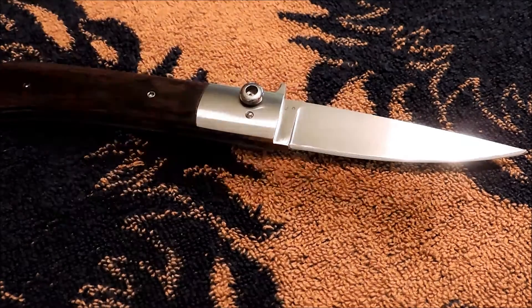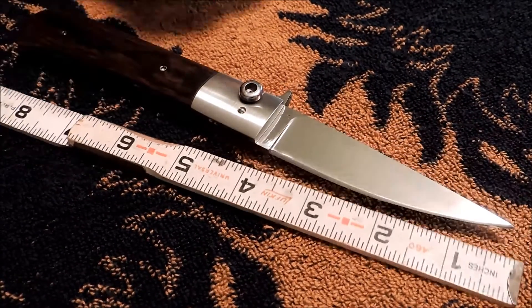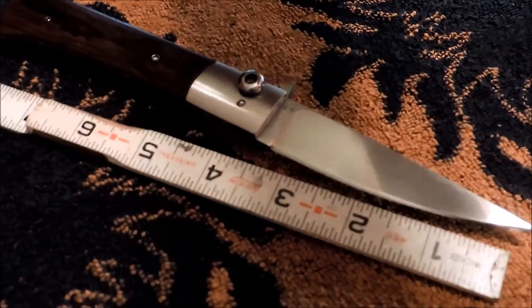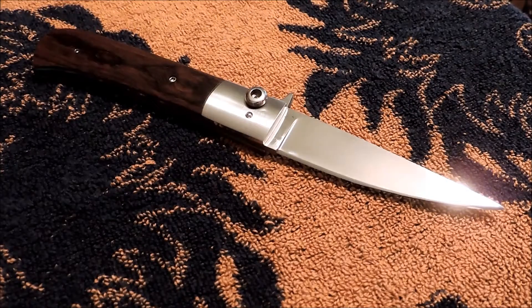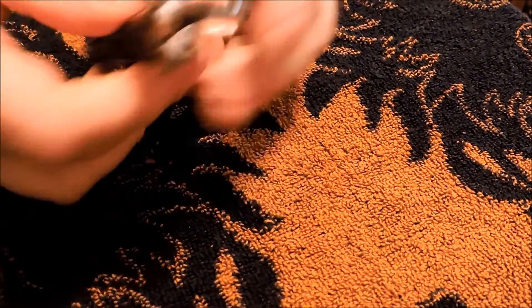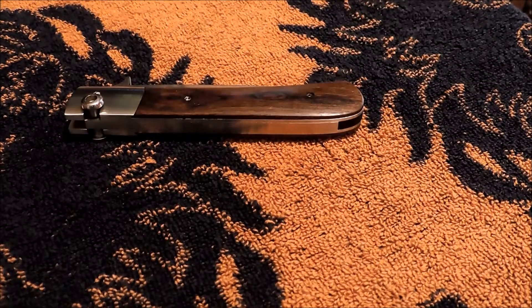So I never heard of Paul Fox. I figured I would look it up. It's a big folder — you're looking at nine inches overall — and weighs about six and a half ounces probably.